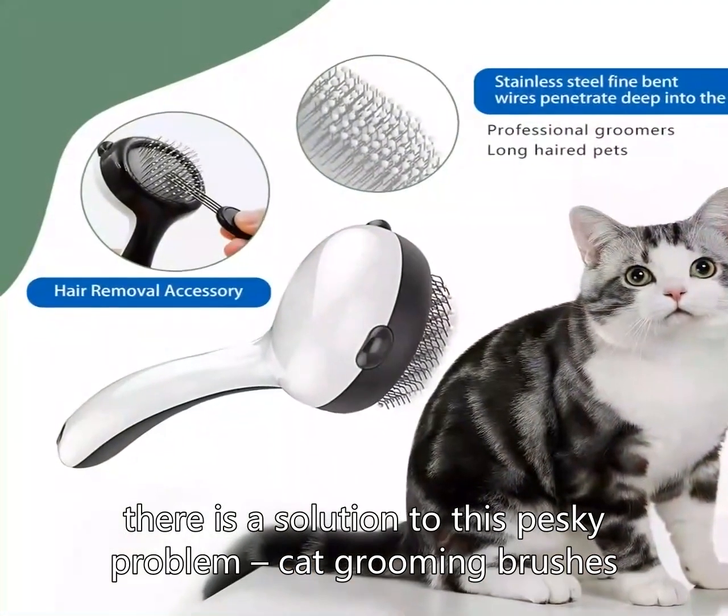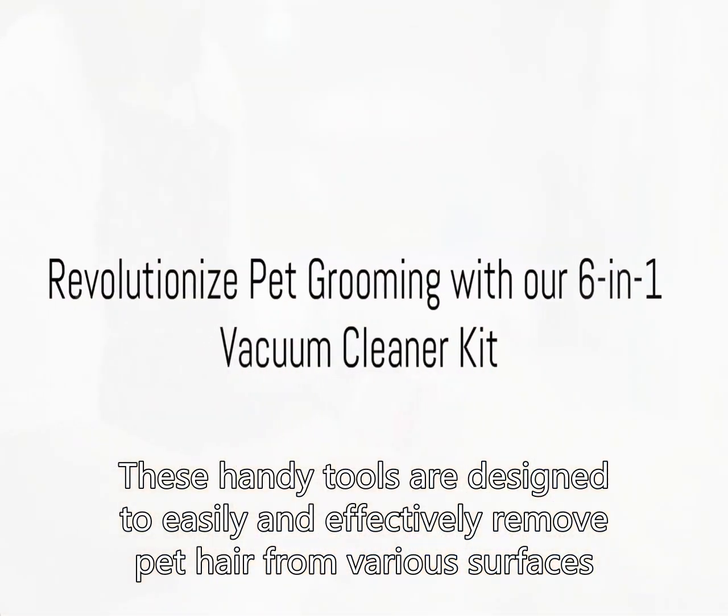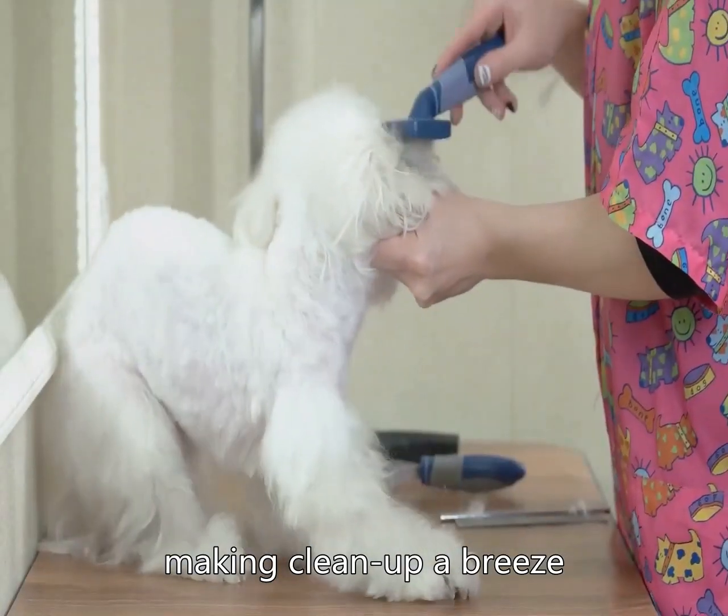Fortunately, there is a solution to this pesky problem: cat grooming brushes. These handy tools are designed to easily and effectively remove pet hair from various surfaces, making cleanup a breeze.